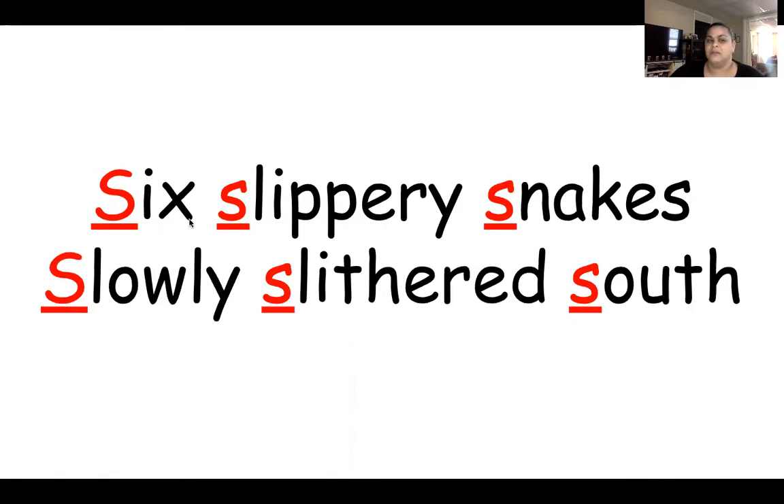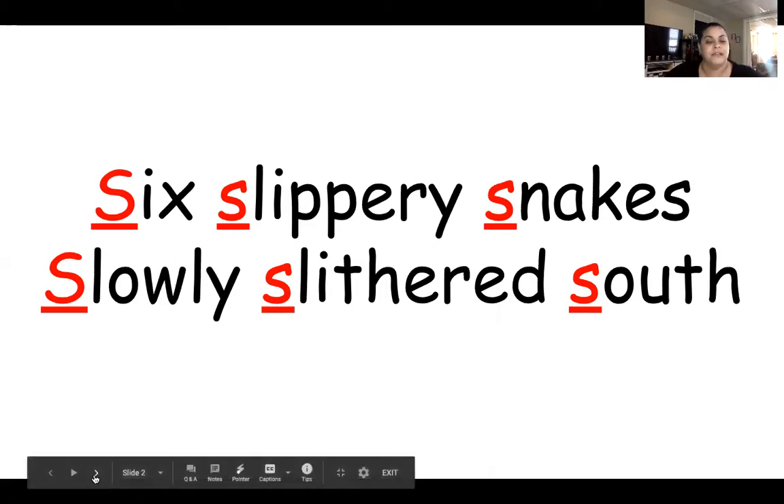I hear the sound S, S, S. What letter starts with that sound? See all these red letters? They're the same, so every single one of these words starts with the same sound. I'm going to say it again — six slippery snakes slowly slithered south. What sound do you hear the most? S, S, S. What letter starts with that sound? S. Yes, S. Very good. Let's move on to the next one.